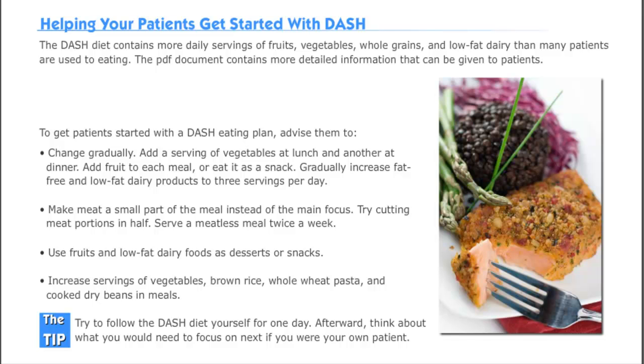Here are a few tips for helping patients switch to the DASH diet. Make sure to emphasize gradual changes, because they can't do it all at once. They should start by adding one vegetable to each meal and cutting the meat portions in half. Have the fruit and low-fat dairy as dessert or snacks, and perhaps use more brown rice, whole wheat pasta, and dried beans with the vegetable medleys. For tips on weight loss, physical activity, and some practice cases, visit our website for more details.